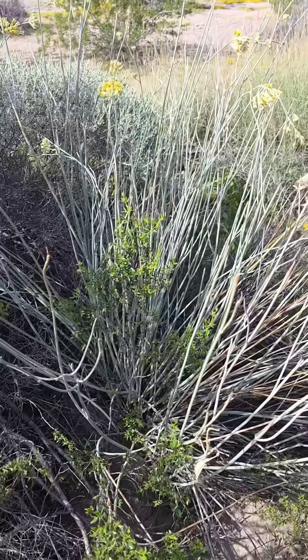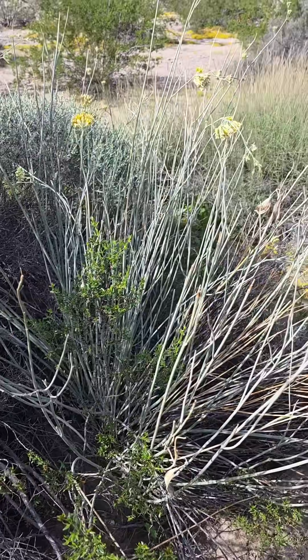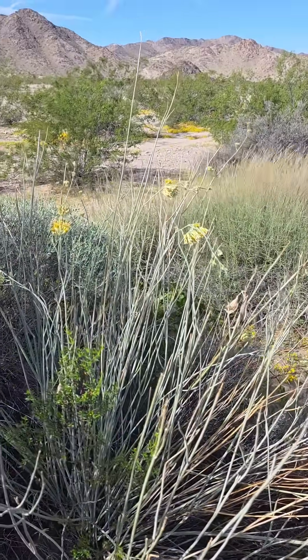Asclepias subulata — wonderful native desert milkweed. Did you know milkweeds could go leafless, and in some cases get six to ten feet tall? Go figure. Bye.